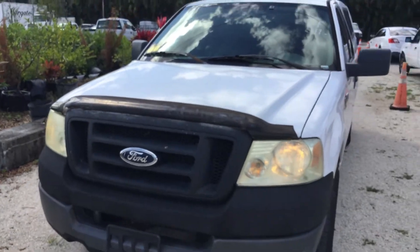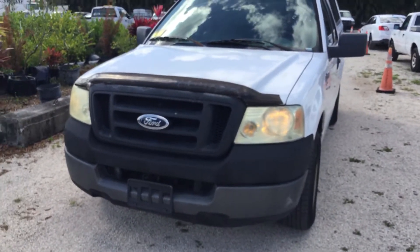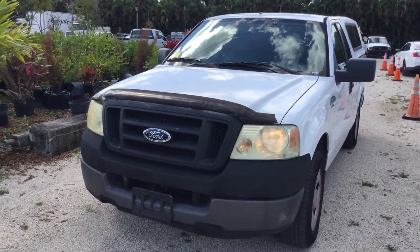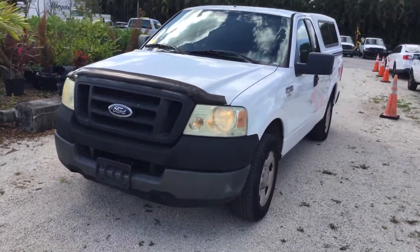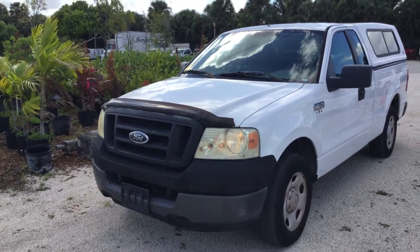The body is straight. It's got very minor dents and scratches — it shows normal wear and tear. This one came from the fire department, so it's a fire department vehicle. It only has 90,000 miles.